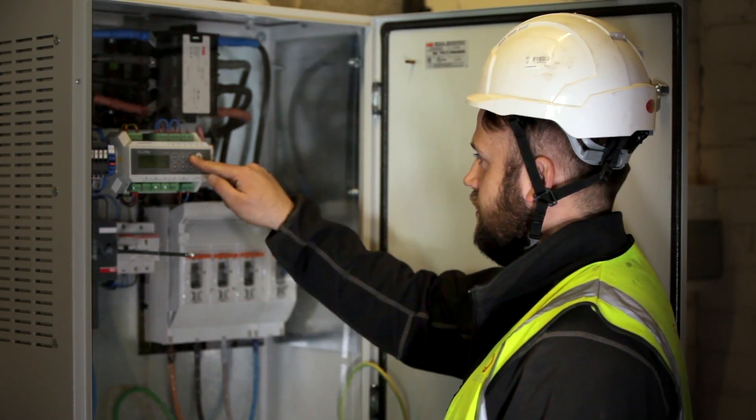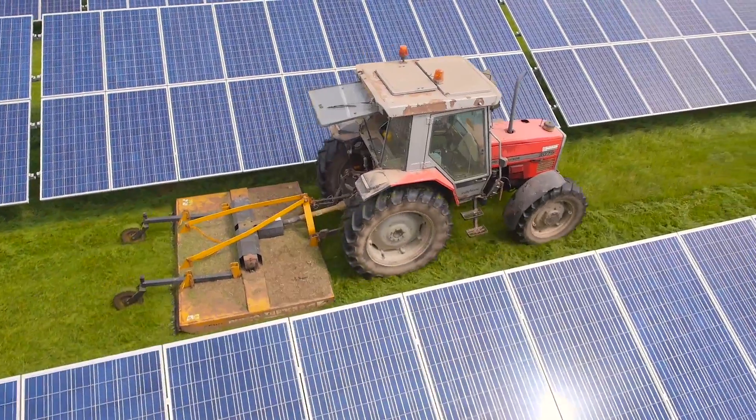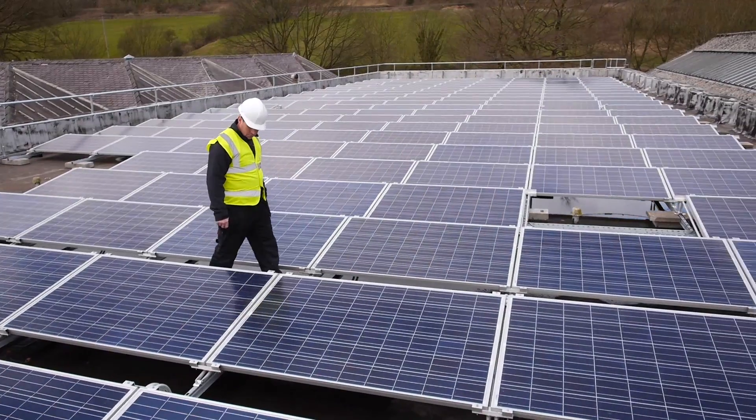We manage high voltage in-house, and the low voltage. We manage the ground maintenance of our plants. We monitor what's happening on every single string of panels constantly throughout the day.